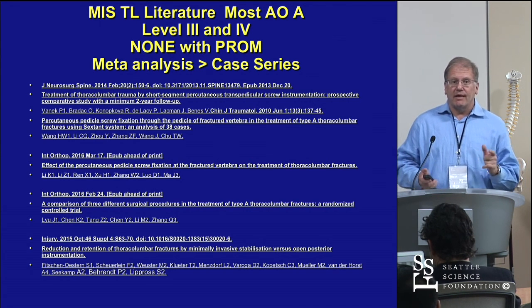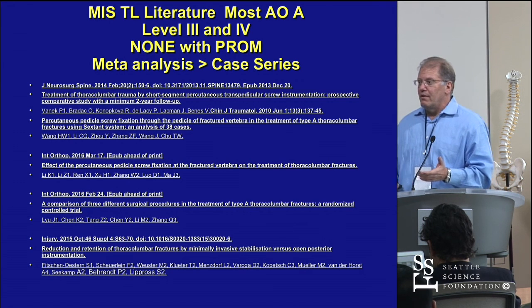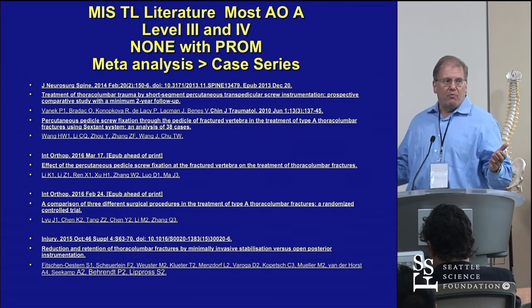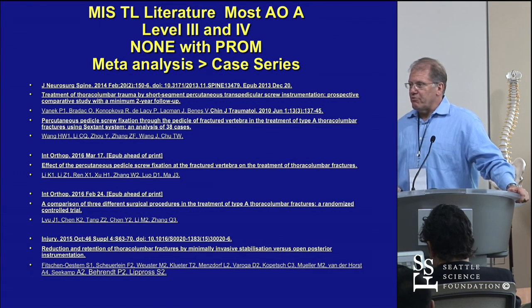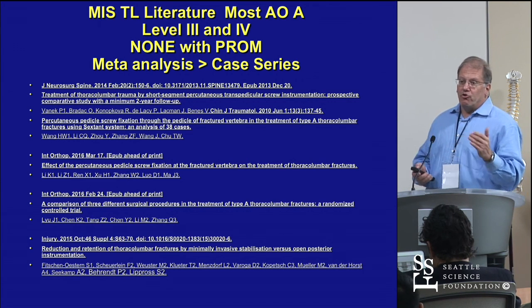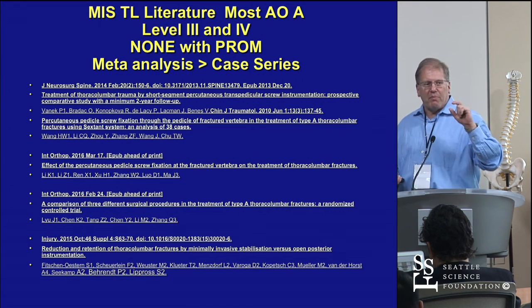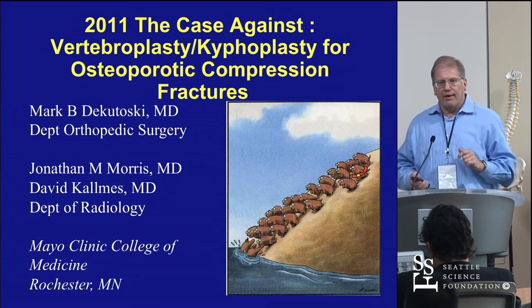Most of the data is on AOA-type fractures that none of us in North America would operate on. Most of the Chinese case series are AOA1 fractures — superior end plate fractures that we would manage with no brace, mobilize in PT, and back to sport by three months. You have to be careful about what's reported because in Europe and China they're very aggressive about operating on these, so their outcomes have to be benchmarked accordingly.